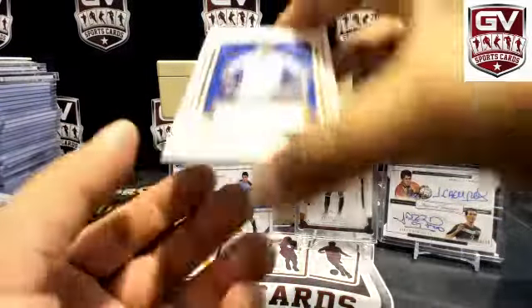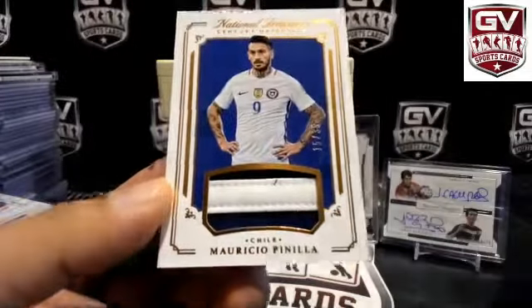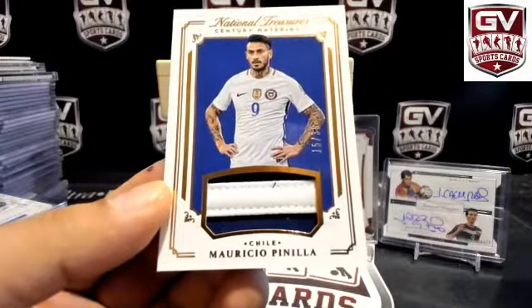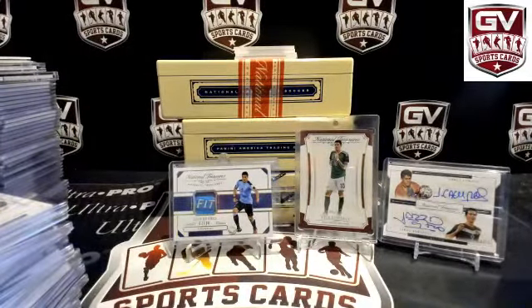Next up we got a two-color patch, number to 35, Chile — Mauricio Pania. Chile on this one is Diego.